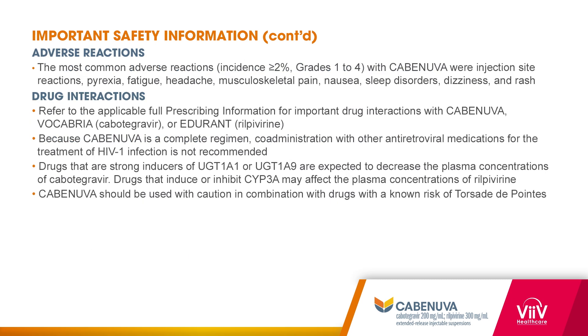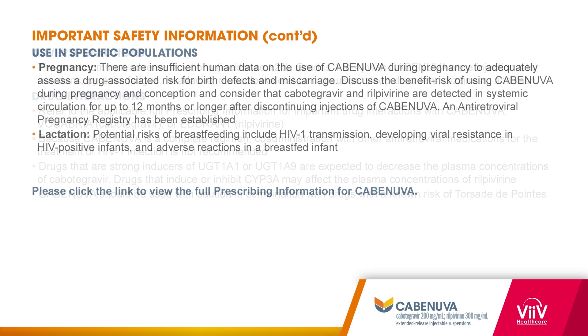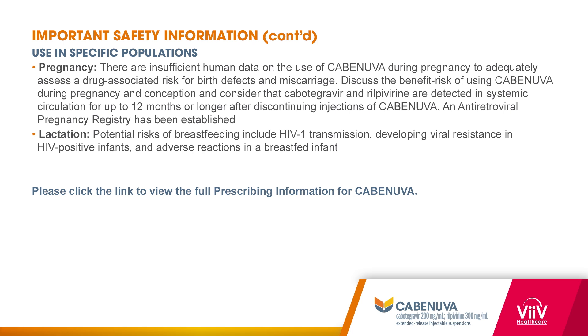Adverse reactions: the most common adverse drug reactions were injection site reactions, pyrexia, fatigue, headache, and those listed here. Drug interactions: for important drug interaction information, refer to the full prescribing information for Cabinuva, Vocabria for oral cabotegravir, and Edurant for oral rilpivirine. It is not recommended to co-administer Cabinuva with other antiretrovirals. Drugs that are strong inducers of UGT1A1 or UGT1A9 are expected to decrease plasma concentrations of cabotegravir. Drugs that induce or inhibit CYP3A may affect plasma concentrations of rilpivirine. Use in specific populations: assess the potential risks of using Cabinuva during conception, pregnancy, and while breastfeeding. Please click the link to view the full prescribing information for Cabinuva.